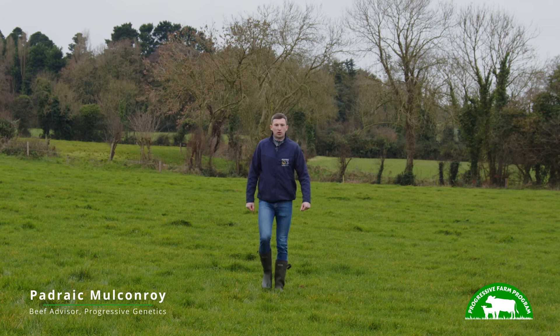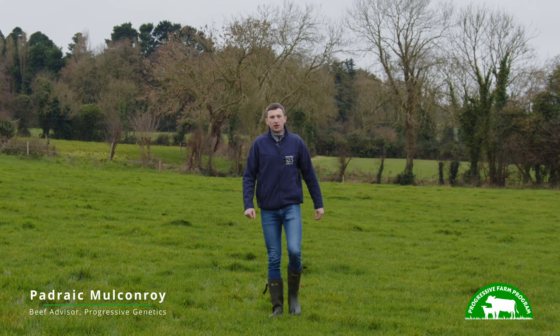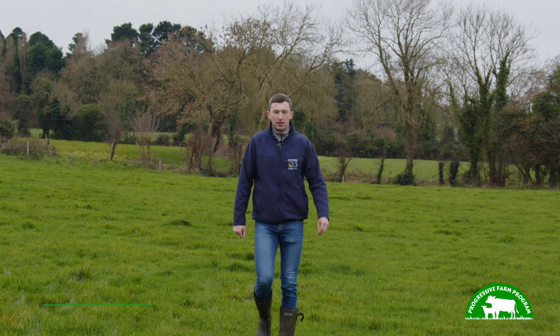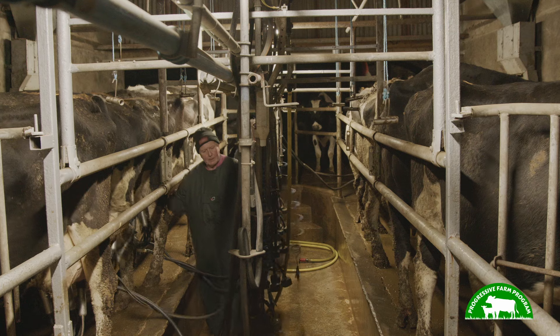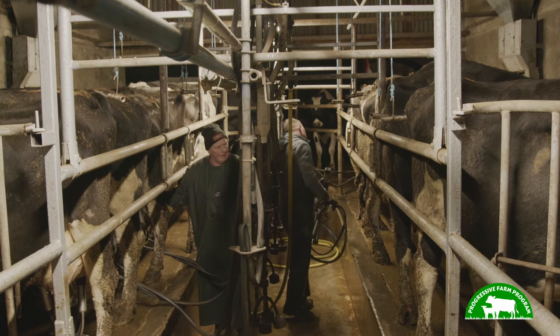As part of the Progressive Farm program, we are here today on the farm of Peter and Gerard Moore, Beliastown, County Meath. Peter has a 100% winter milk herd and we'll have a look at how genetics plays a key role in improving the profitability and sustainability of this herd.